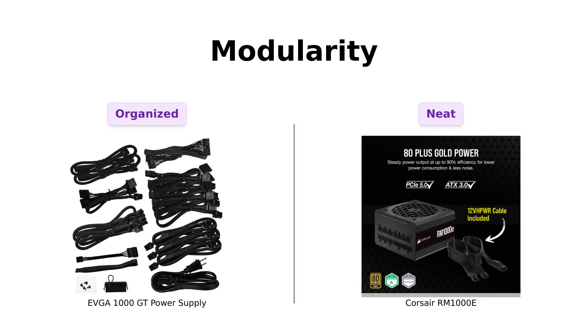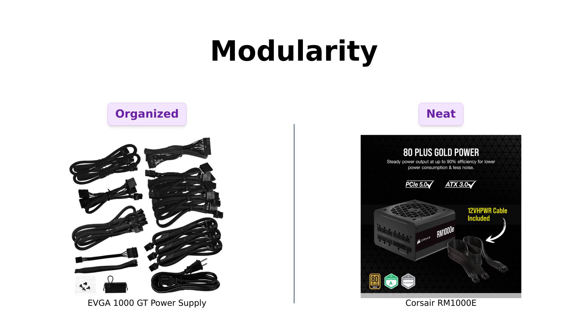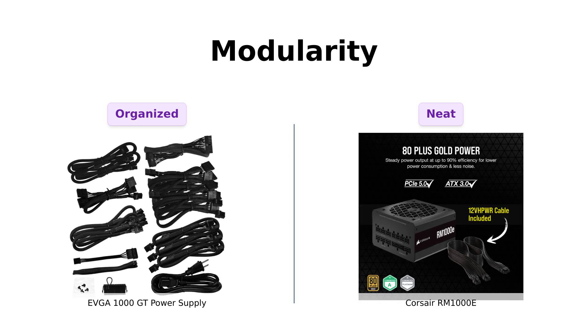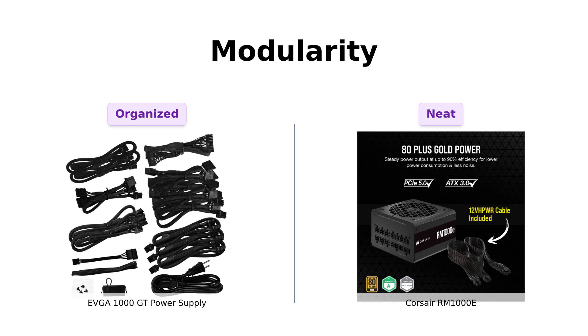Next up, we have modularity. Both the EVGA 1000 GT and the Corsair RM1000E are fully modular, allowing users to connect only the cables they need. Reviewers of the EVGA have emphasized the convenience of its modular cabling, which contributes to a tidy setup.